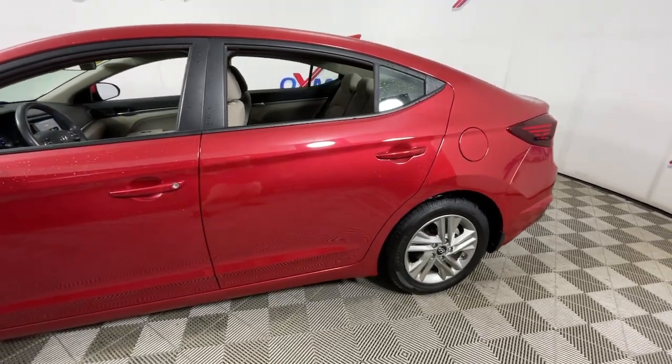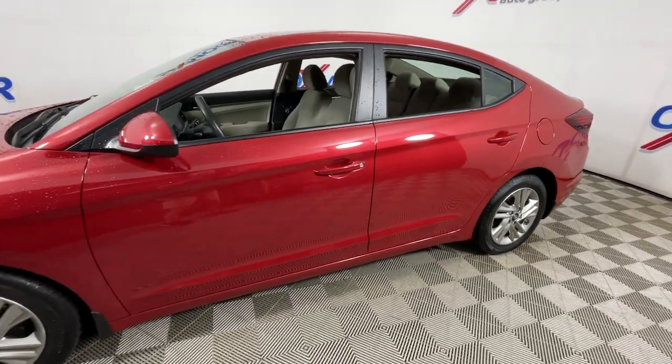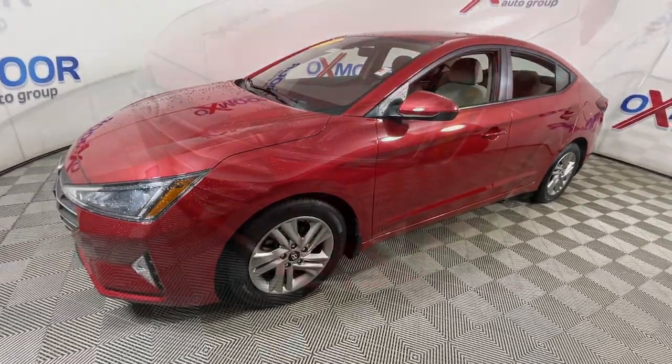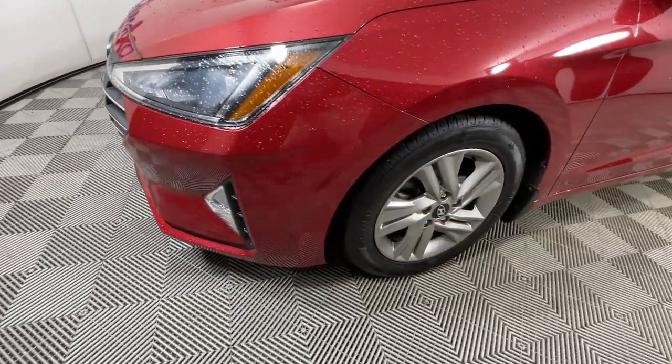Looking for your dream car? It could be the 2019 Hyundai Elantra. This vehicle is an outstanding buy with fewer than 60,000 miles on the odometer.